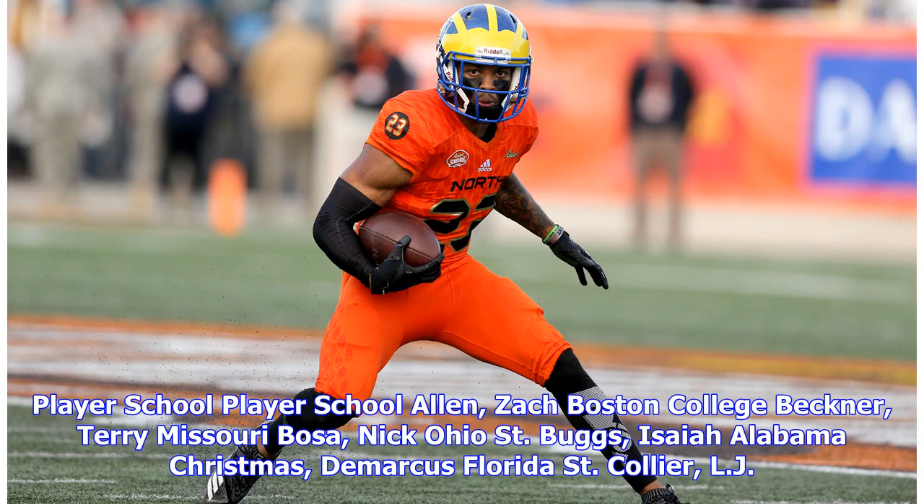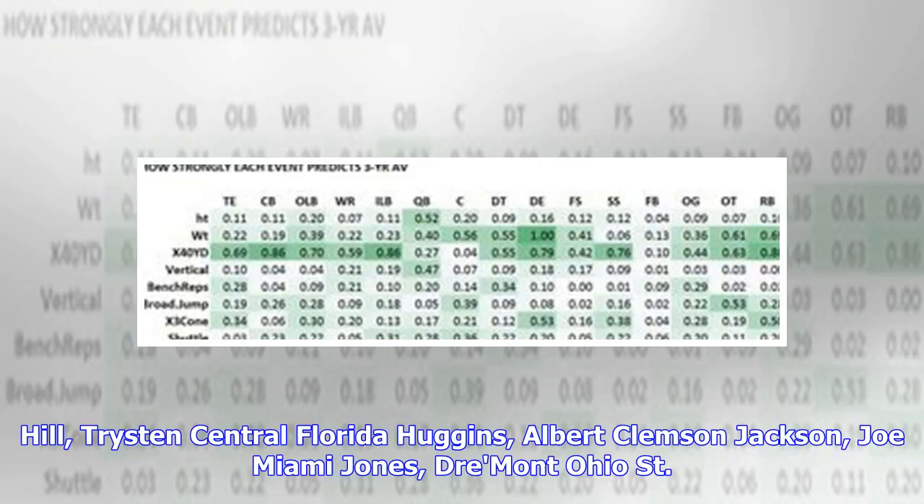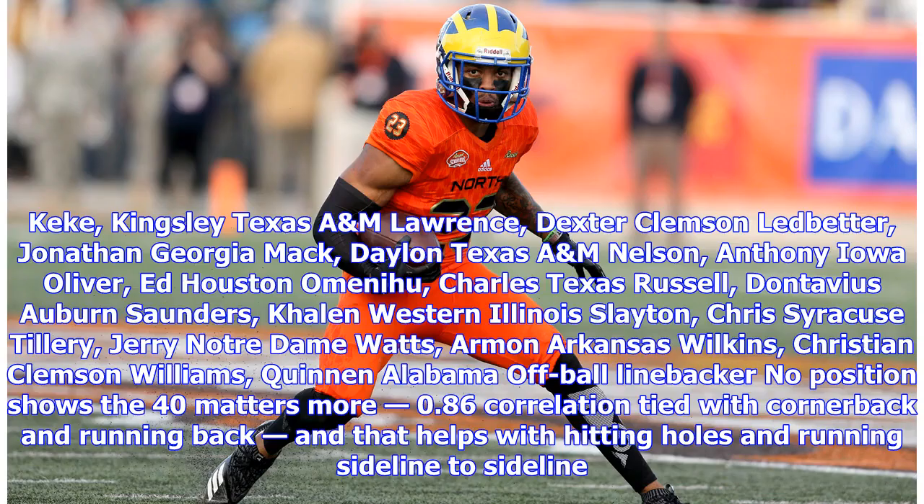IDL participants include: Zach Allen (Boston College), Terry Beckner (Missouri), Nick Bosa (Ohio State), Isaiah Buggs (Alabama), Demarcus Christmas (Florida State), LJ Collier (TCU), John Kaminsky (Charleston), Byron Cowart (Maryland), Max Crosby (Eastern Michigan), Greg Gains (Washington), Rashaun Gary (Michigan), Kevin Givens (Penn State), Tristan Hill (Central Florida), Albert Huggins (Clemson), Joe Jackson (Miami), Draymond Jones (Ohio State), Kingsley Keke (Texas A&M).